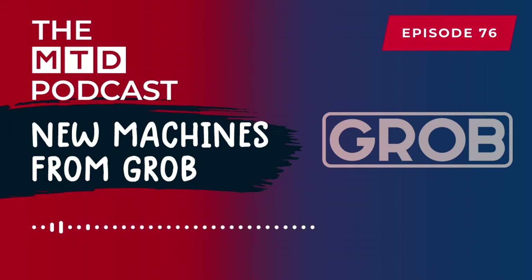It's the second time we've been talking about Grob today, because earlier we were at Luff Engineering, a company that's just recently taken delivery of a G350 Grob horizontal 5-axis machine. So we're going to talk about that in today's podcast.